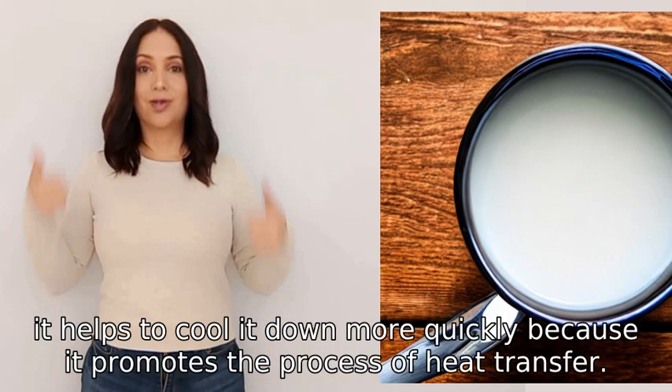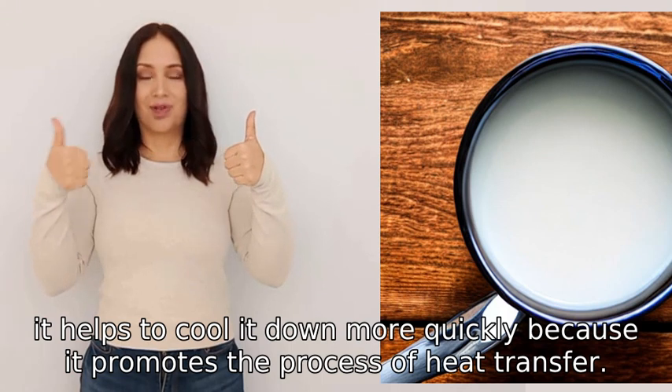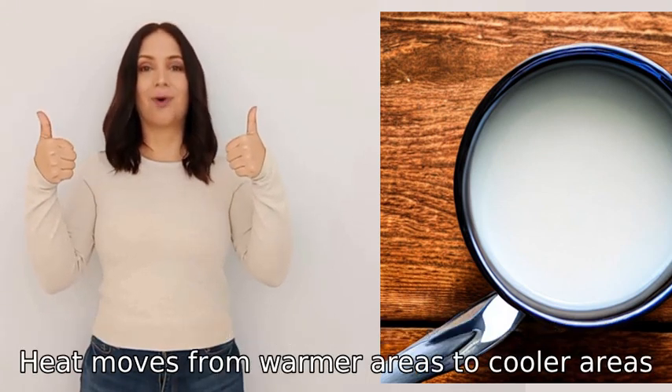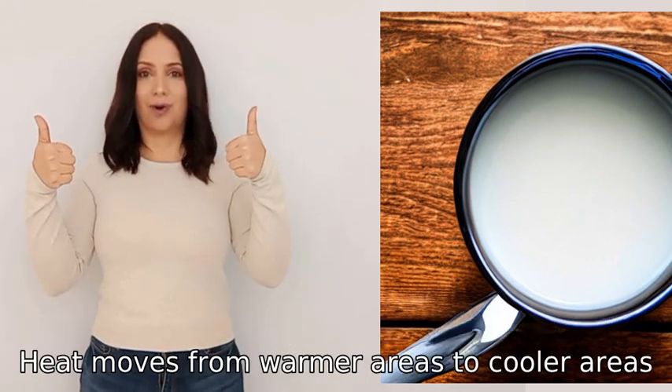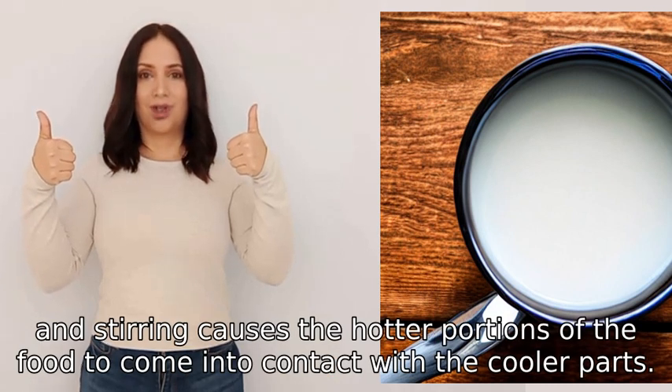When you stir food, it helps to cool it down more quickly because it promotes the process of heat transfer. Heat moves from warmer areas to cooler areas, and stirring causes the hotter portions of the food to come into contact with the cooler parts.